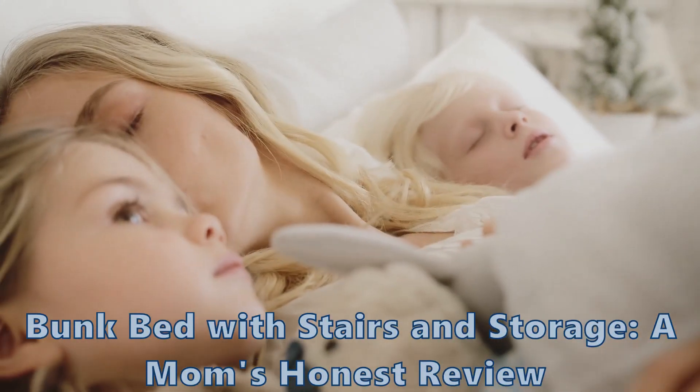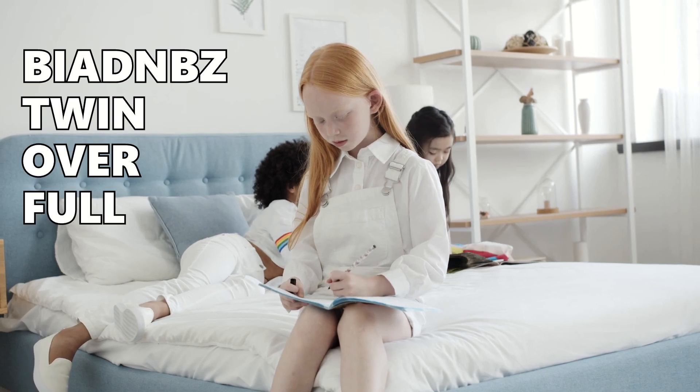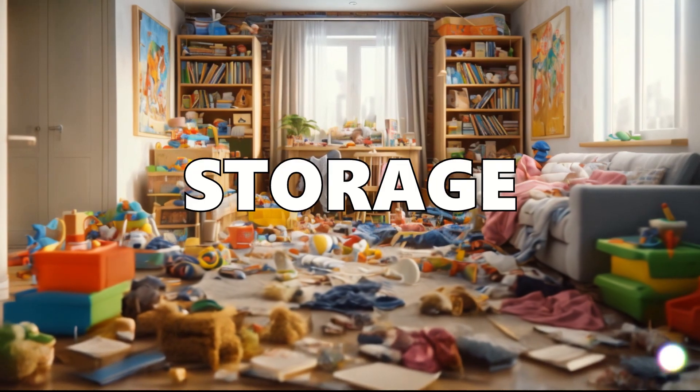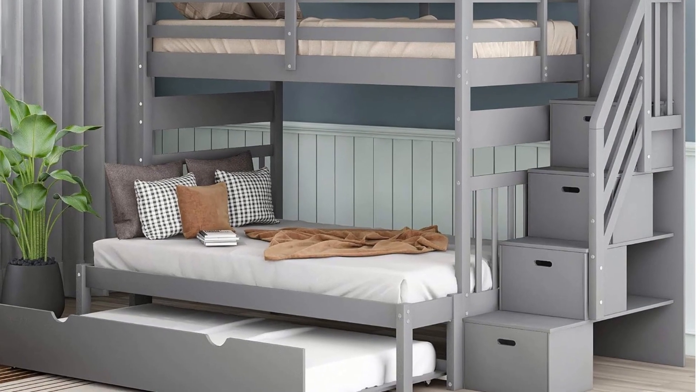Hey there! As a mom of two, I know how tricky it can be to save space in a shared bedroom. When I found the BuyNBZ Twin Over Full bunk bed, I had a bunch of questions. Is it safe? Is it sturdy? And most importantly, will it solve my storage nightmares? In this video, I'll give you my honest review and answer all your burning questions.